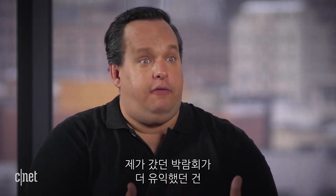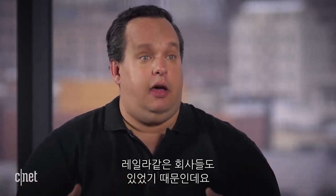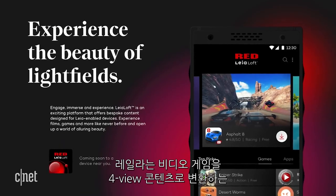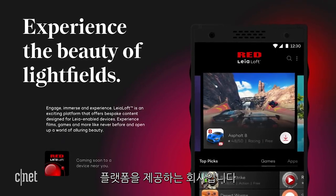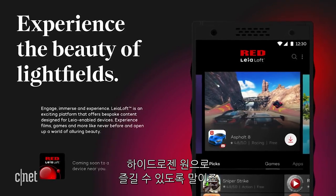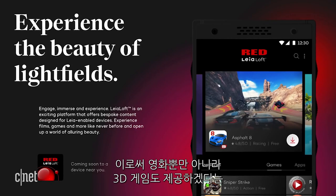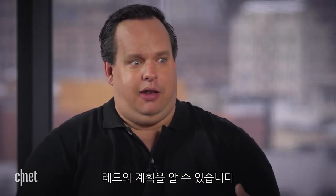Another fun thing about the event was that other companies came in, including Layla. Layla had a platform that allowed people to take video games and turn them into the 4V format, so they could turn a video game into a 3D game that could be played on the RED Hydrogen One. That's promising — RED is already looking into getting not only movies, but also games onto the device.